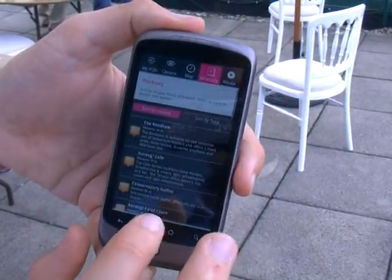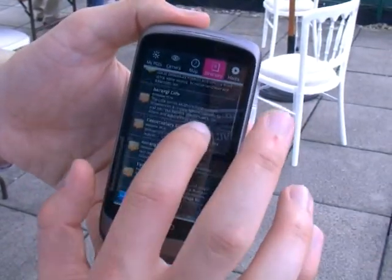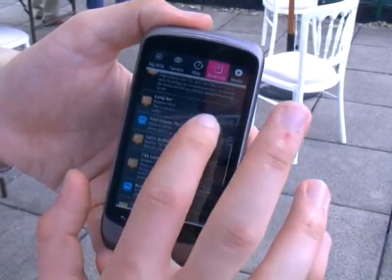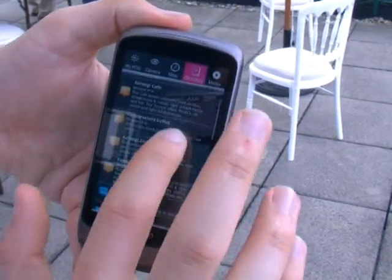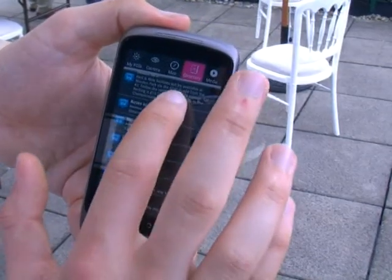And then the directory, which gives you a list of all of the points of interest you want to know about — so all the restaurants, all the buffets and all the bus stops. That can be filtered by the nearest or by type, so if you change it by type then it'll just have it by its category.